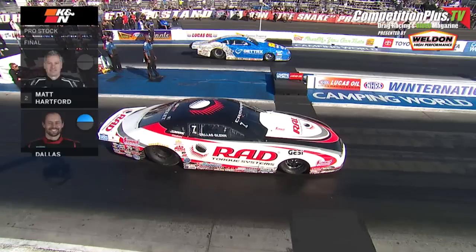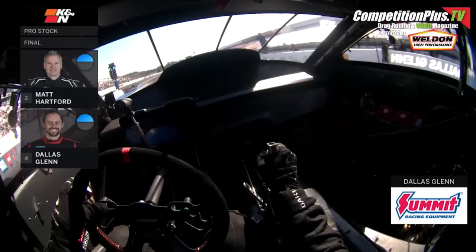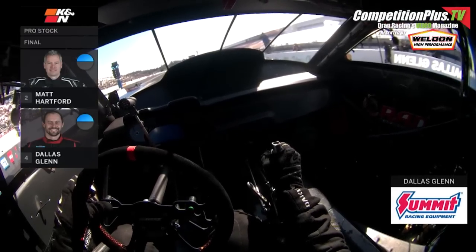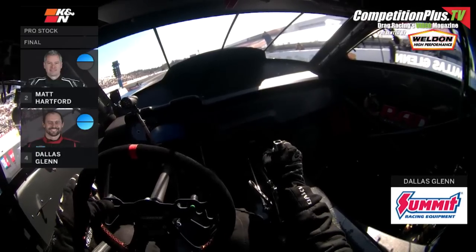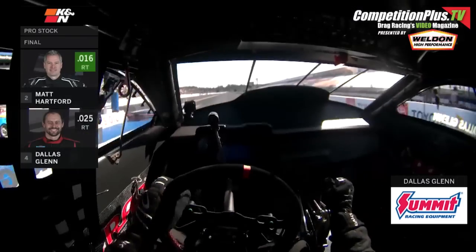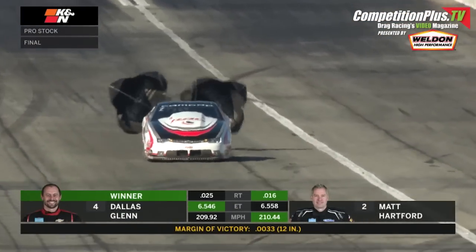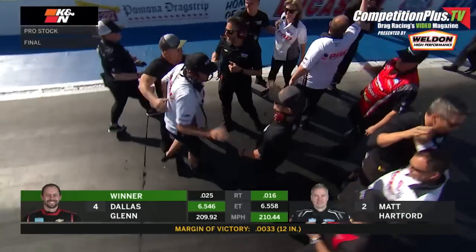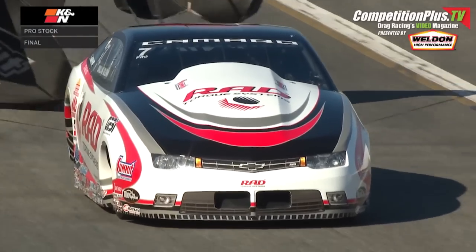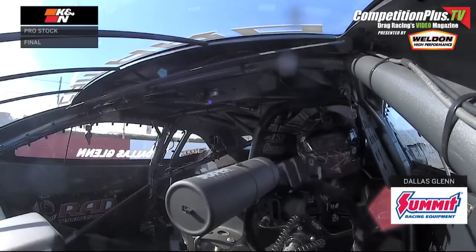The Pro Stock Final here at the 2023 Lucas Oil Winter Nationals. Dallas went in. It is Hartford with a hundredth of an advantage at the eighth mile. It is Hartford with half a car length at the stripe — it is going to be Dallas Glenn! 6.54-6, 209. Hartford had him by the eighth mile, but Glenn drove around him, 6.55-8 at 210. Dallas Glenn collects the victory here, picking up his second final round at this place.